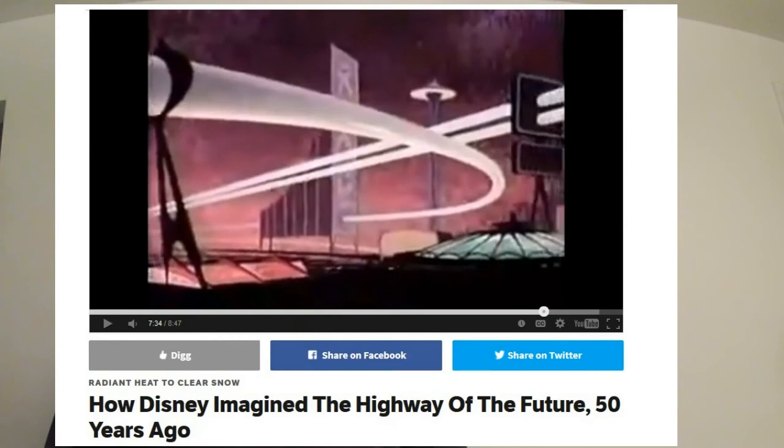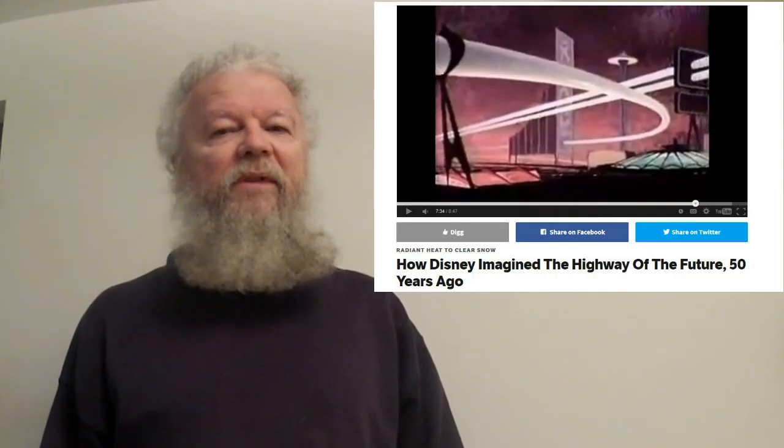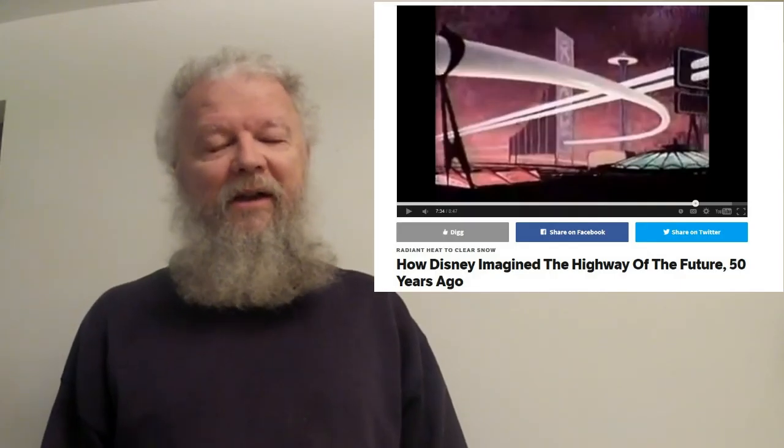This next one is from Bob, 1954 Shadow — links to all stories are down below in the description. This is from AtlanticCities.com. There have been a few different versions posted, but they all point to a YouTube video: this is how Disney imagined the American Highway of the Future — made in 1958, so about 56 years ago. They talk about the highway system and a few things about life in general, and it's kind of funny.